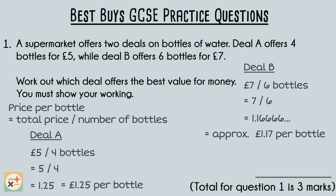By comparing the price per bottle for each deal, we can see that deal B offers a lower price per bottle compared to deal A. Therefore, deal B provides better value for money because you pay less per bottle. A question like this would be worth three marks: one mark each for calculating the price per bottle for each deal, and another mark for the correct answer.